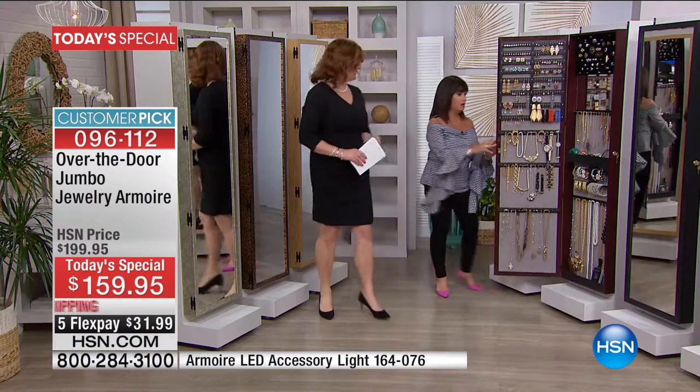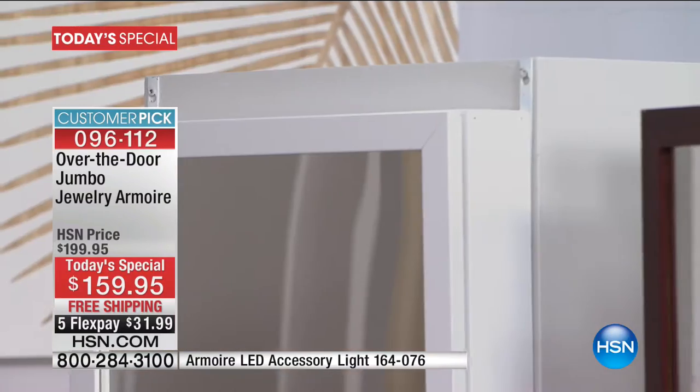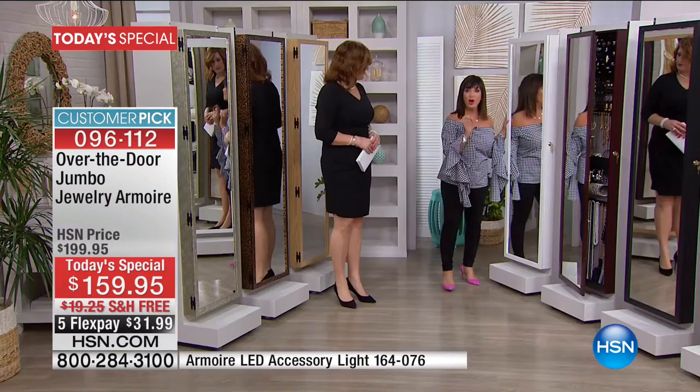Then our number one color, always number one, is white. Because white just blends right into the door. Remember, you can hang it over the door or on the wall, but white is always our best color.